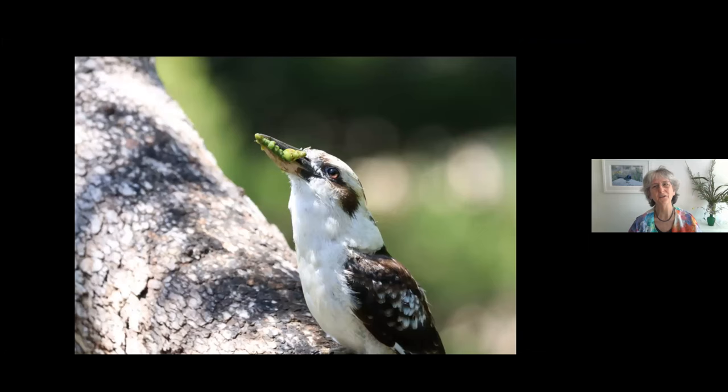Of course everybody knows our brilliant kookaburras. Our local ones feed their chicks at eye level, and because I'm a keen photographer, this kookaburra was effectively giving me a wildlife survey of my garden. I won't show you all of them, but I actually discovered a new lizard species I didn't know was still in our area — we had four skink species and all sorts of insects. I could just click away with my zoom lens, thanks to the kookaburra.